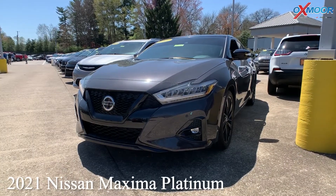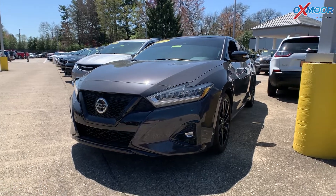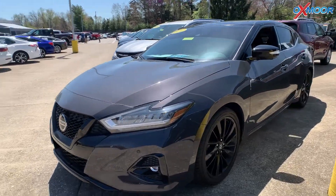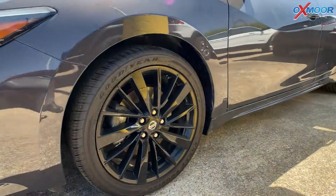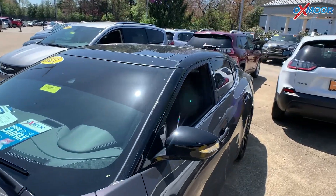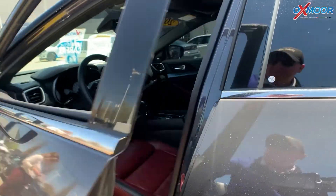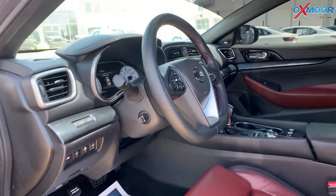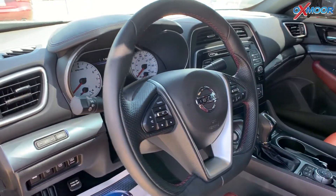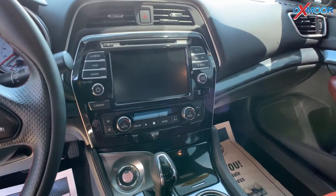This vehicle is a 2021 Nissan Maxima Platinum. The exterior color is called Ruby Slate Gray Pearl with a black roof. This vehicle has the 40th anniversary package, so with that you'll have the black finishes, the wheels, red stitching, satin bronze finishers, and also heated back seats.